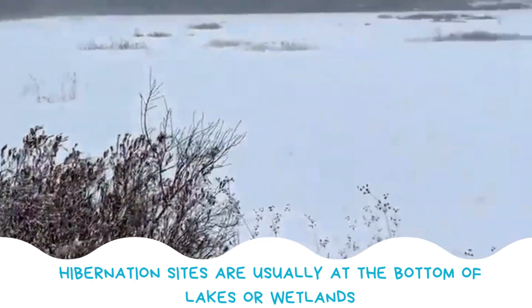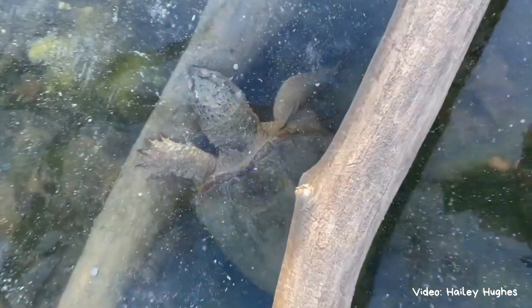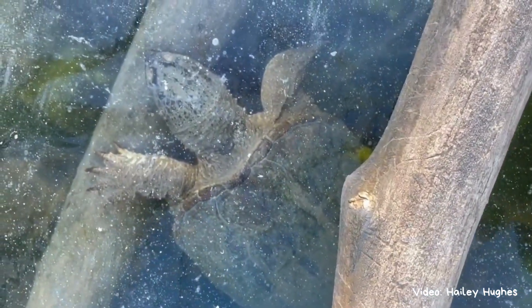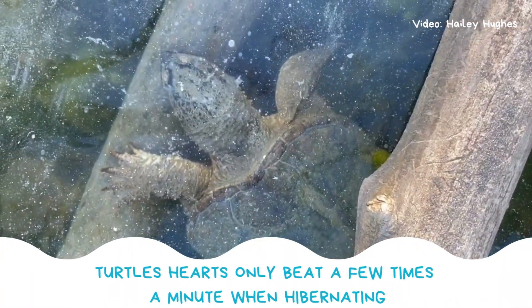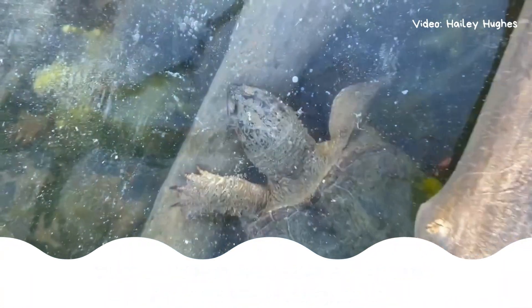Turtles spend the winter at the bottom of lakes and wetlands, where many of them will bury themselves in the mud under the ice. Protected from freezing temperatures, they slow down their metabolism and enter a sleep-like state. Their hearts beat only a few times a minute and they don't need to eat.